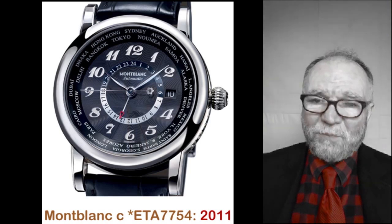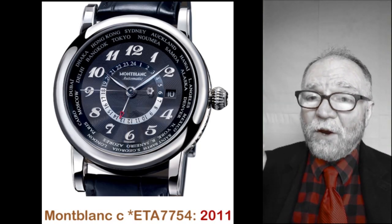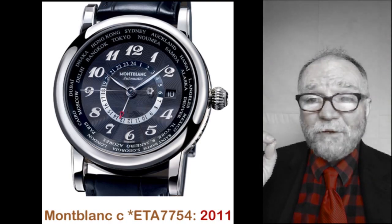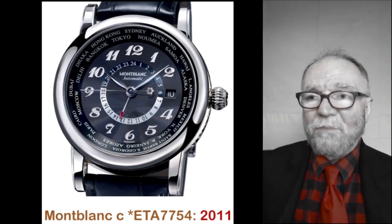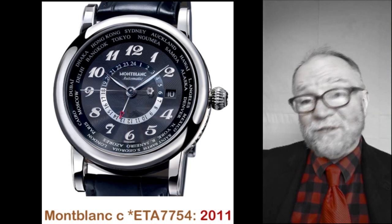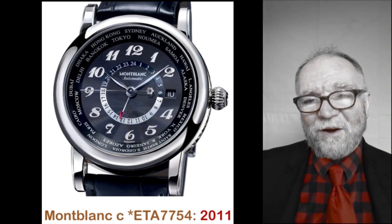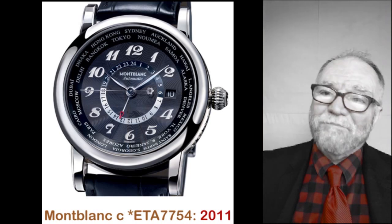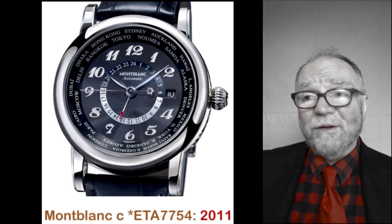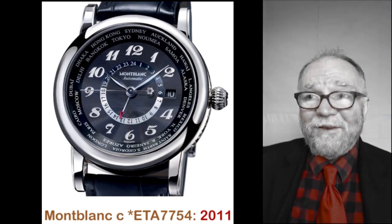A little later on, Mont Blanc came with their own movement, and boy, that was easy to find. You can go to the Mont Blanc website. You can tell the difference between a Mont Blanc in-house versus a non-in-house movement by whether or not it has 'MB' in the caliber designation. This one didn't — and in fact, they had nothing listed. It's a very interesting case.